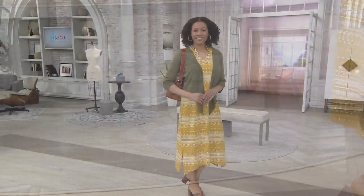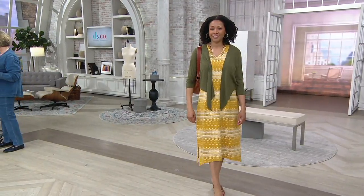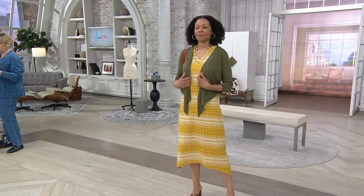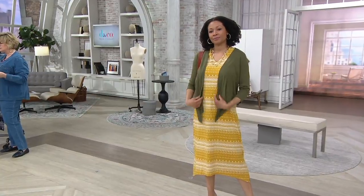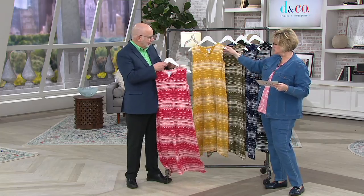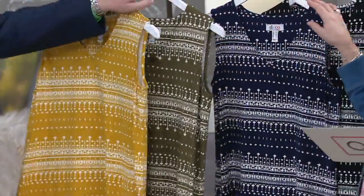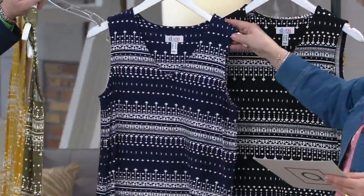Aida is wearing the gold, which looks great with her olive shrug. We also have true red, and that's a great color combination too. Here again is that gold. We have olive — and that's a dark olive. Love the navy — that's a true navy. And then we have it in black.